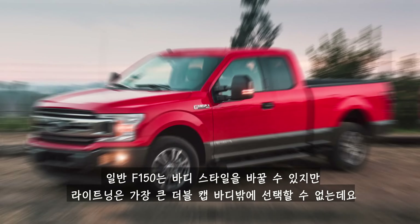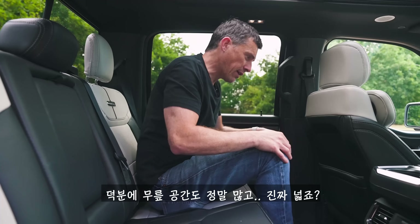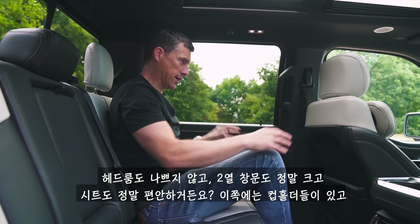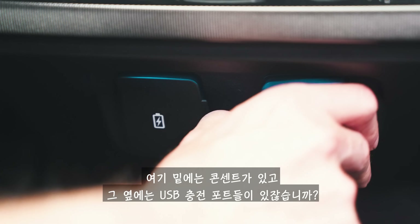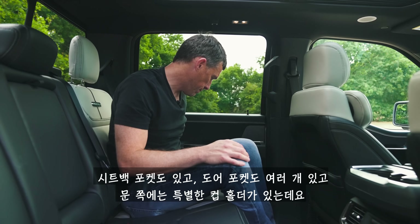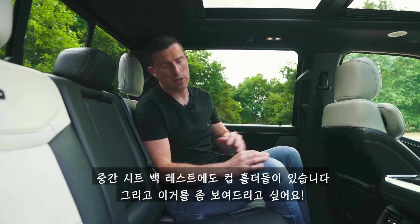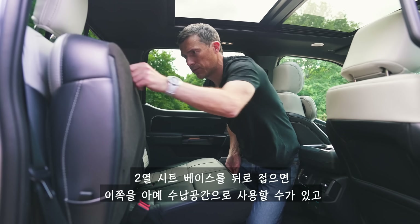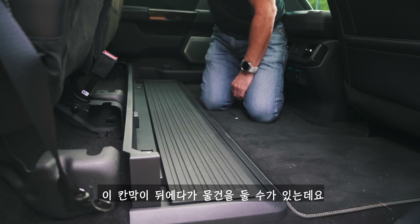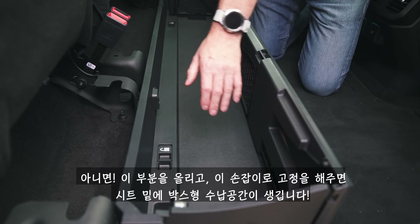Unlike the normal F-150, which comes in different cab sizes, you can only get the Lightning in the biggest double cab body style. That means lots of knee room — and I mean lots — a decent amount of headspace, huge rear windows, very comfortable seats, cup holders, mains power sockets and USB ports in the back, pockets on the seat backs, and various door bins. You can also lift up the rear seats to carry items flat, stow things behind a ledge, or create a lockable storage locker underneath the seats.